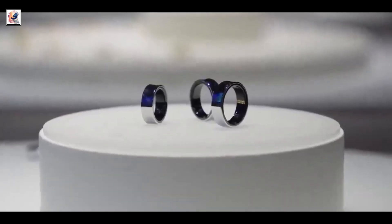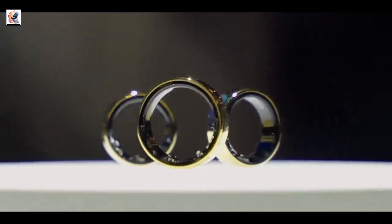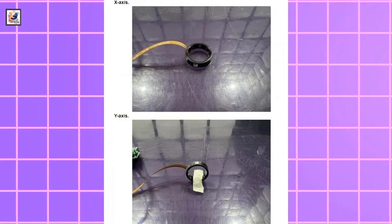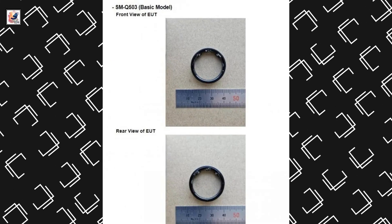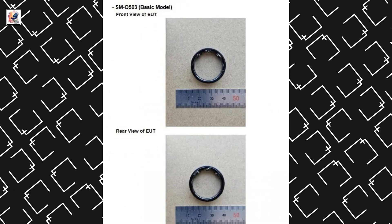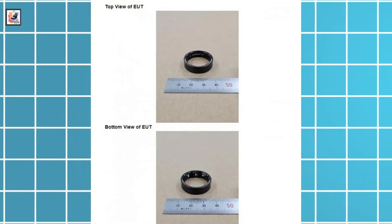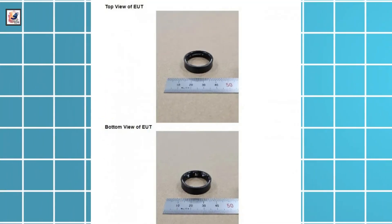The Galaxy Ring will come in multiple sizes ranging from 5 to 12. Sizes 5, 6, and 7 will have a 17 milliamp hours battery, while sizes 8, 9, 10, and 11 will have an 18.5 milliamp hours battery. Size 12 will house a 22.5 milliamp hours battery.